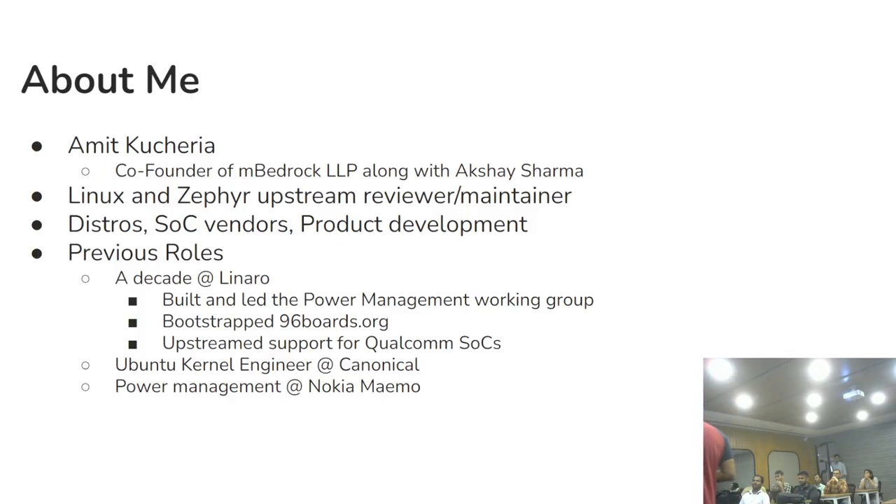A little bit about me before I get started. All this slide tells you is that I'm old — maybe I'm wise, I don't know, that's for you to decide. Take everything I say with a pinch of salt. Primarily I've been a kernel developer, working on Zephyr on top of Linux, and also as a maintainer working upstream.